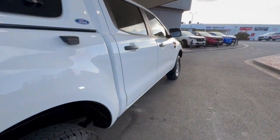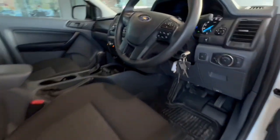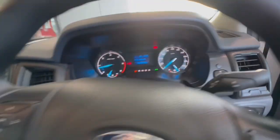Down through this side of the vehicle, it presents extremely well. Hopping inside, we've got cruise control and audio controls. There's a very clear display showing 121Ks on the odometer.